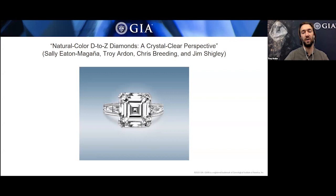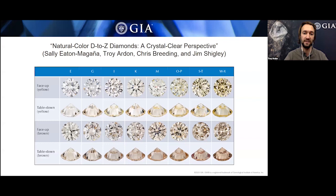D to Z diamonds are those that range from colorless — almost as colorless as glass — all the way to a slight tinge of yellow and/or brown. These are the most common colors of diamond, so they comprise most of the diamonds we see here at GIA.